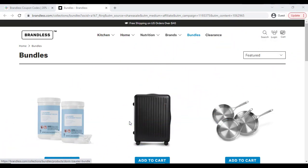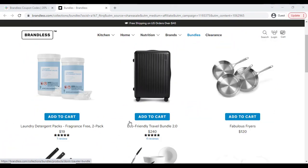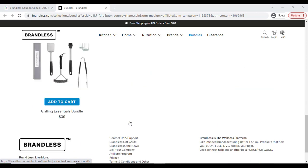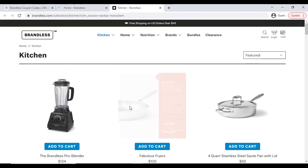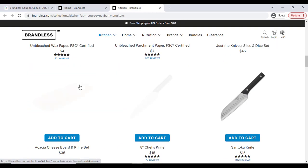Good morning everyone. In this video I am going to share with you Brandless product latest discount coupon codes, so that you can find the best product with the best discount.